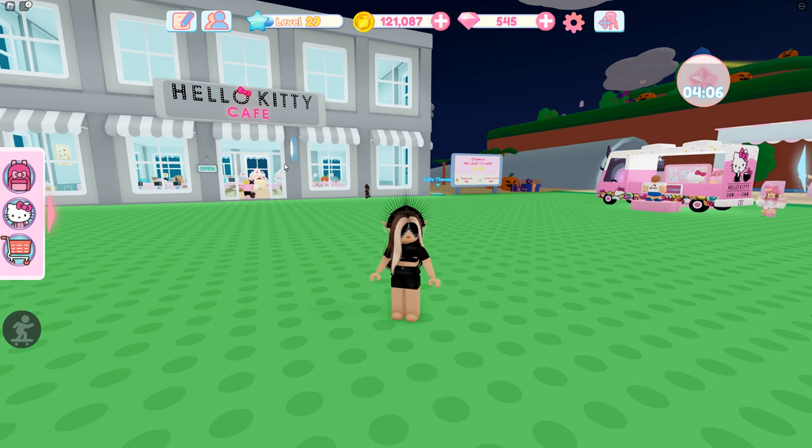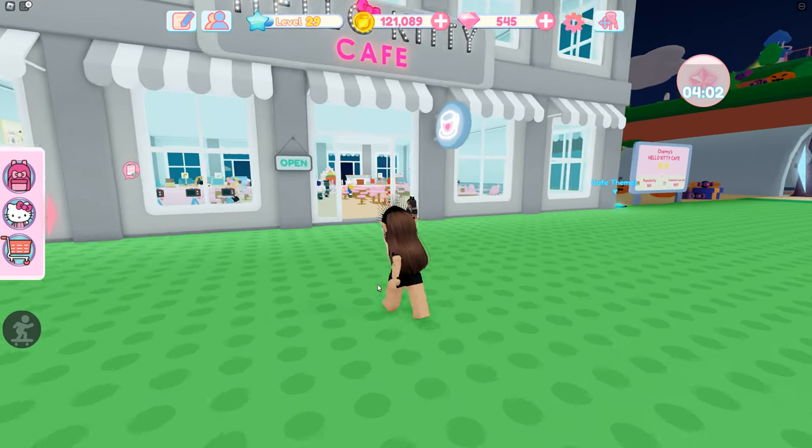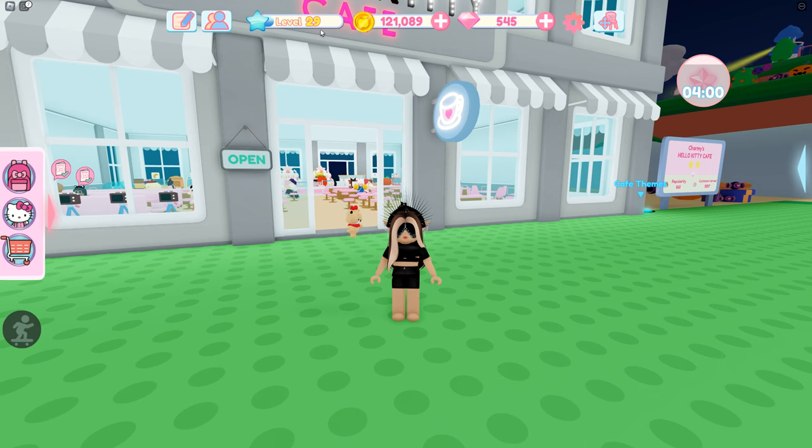So if you have the level by January 27th, you're gonna get this backpack.